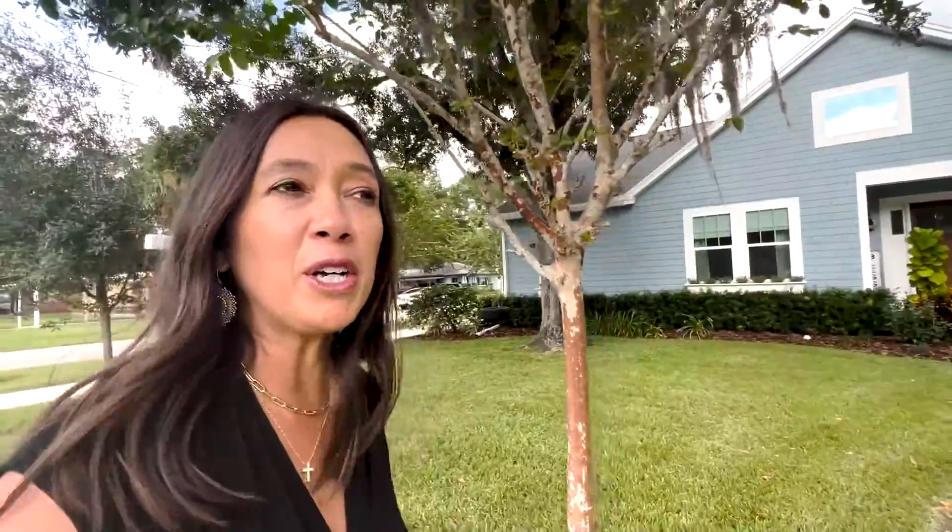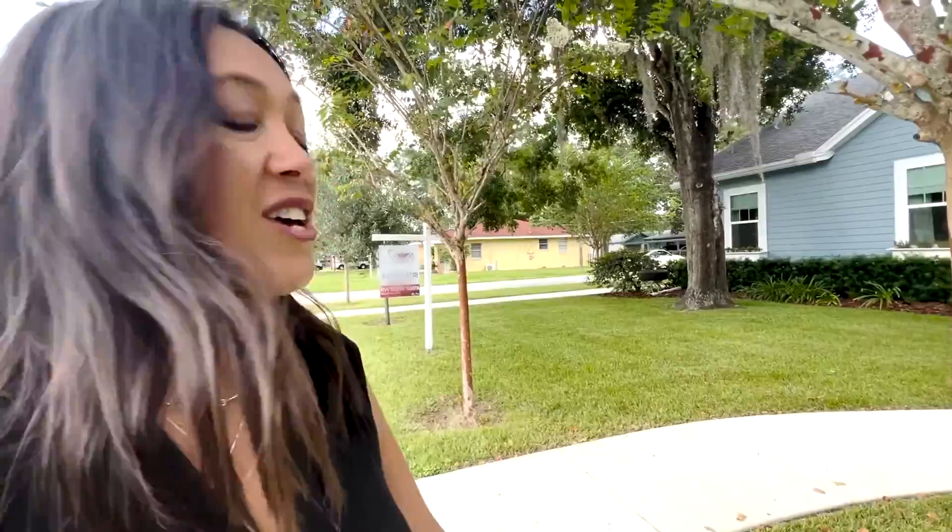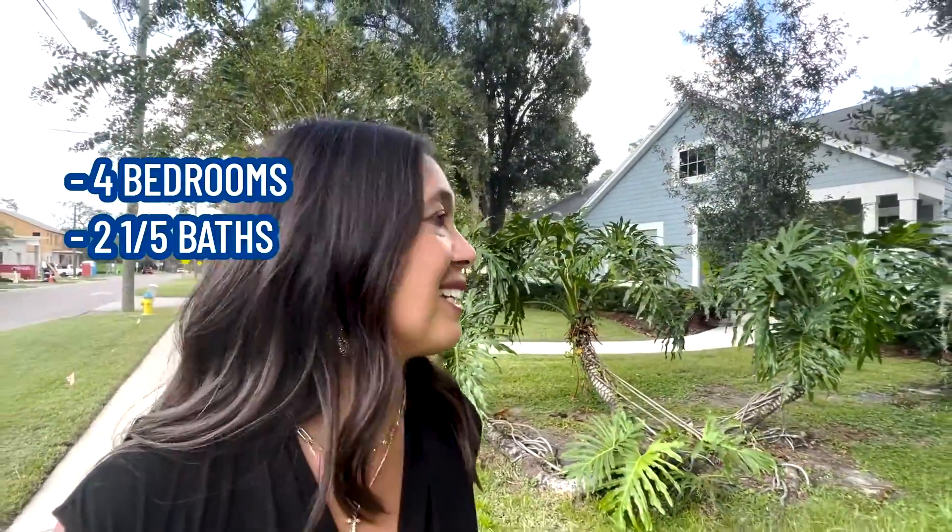Here we are at stop number three in Seminole Heights. The home behind me is currently listed at $850,000. This house was built in 2016, which isn't really common in the Seminole Heights area — they probably tore down a little bungalow to create this house, but it's still staying true to the bungalow era with a front porch and tire swing. The garage is detached and located behind the home. Because it's a newer home, it is a four-bedroom, two-and-a-half bath. You can see new construction going on behind me, which is part of the revitalization — tearing down smaller homes and building newer ones while staying true to the 1925 characteristics.